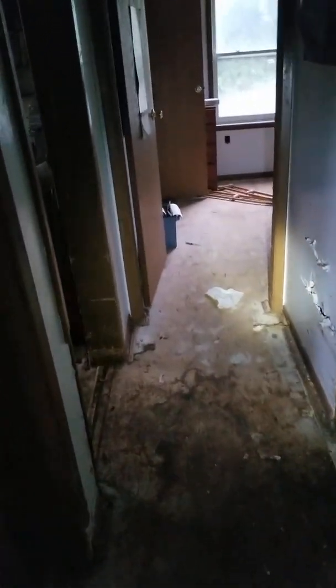This is 158 Stagecoach Pass. This is the living room — it's all down to the subfloor. Here's the hallway. This is the bathroom, which is disgusting. Here's one bedroom, second bedroom, third bedroom, and a closet to the attic.